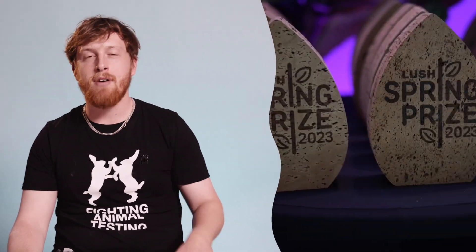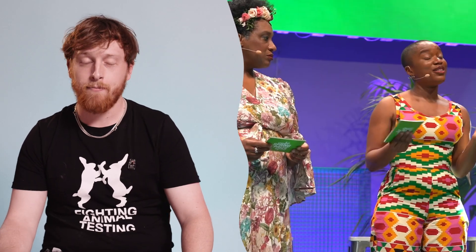On Tuesday the 23rd of May, we had the Lush Spring Prize. In Berlin, we awarded prizes to 17 organizations who left the world lusher than they found it. If you want to see more about the Spring Prize, take a look on our YouTube — there'll be more videos coming up soon.